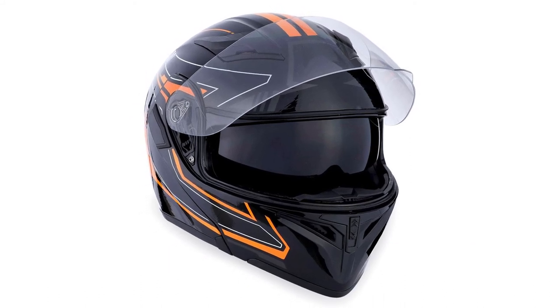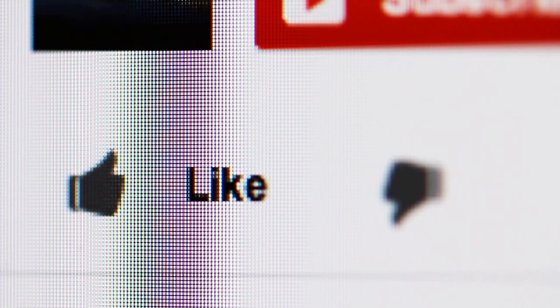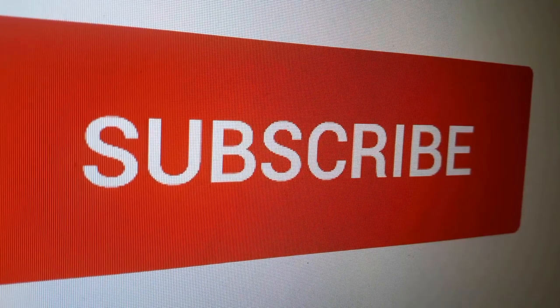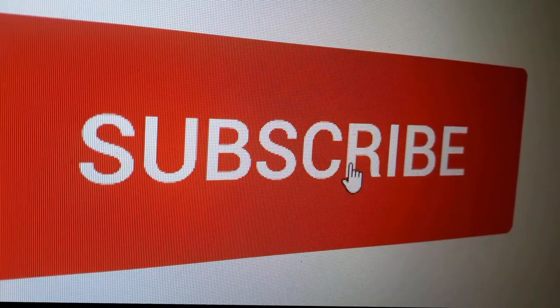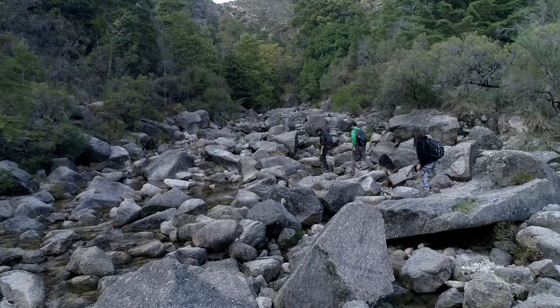We have placed the link for you in the description box below this video. Thanks for watching. Did you find this video useful? Like it to let us know or write a comment below. And if you want more up-to-date reviews, remember to subscribe and click the bell icon now. Also check out these other videos — we thought you would find them useful.